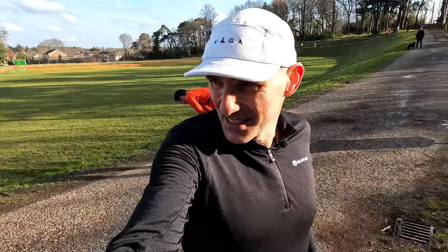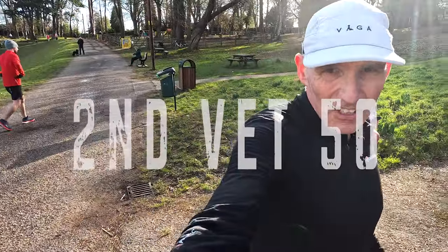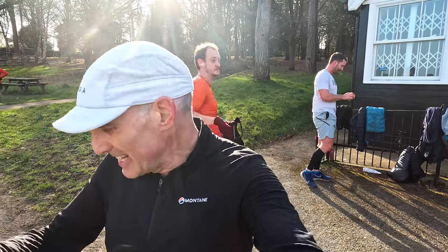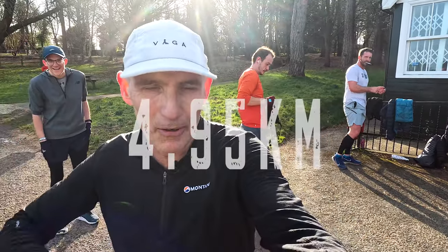Seventh place. It's not flat by any means — definitely not flat. Some nice sharp uphills in that one. It has measured a little tiny bit short, but who cares? It's parkrun.